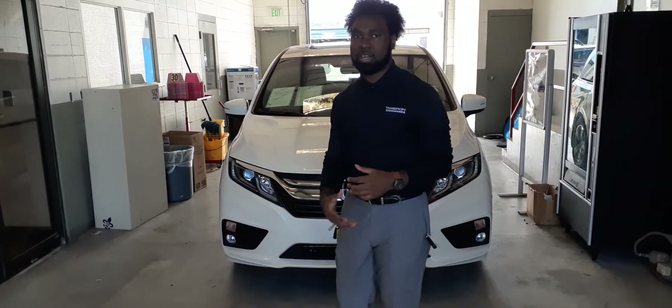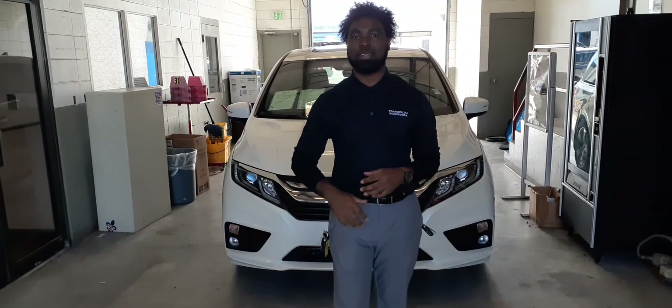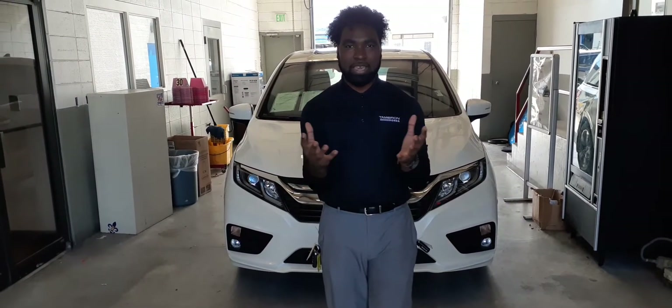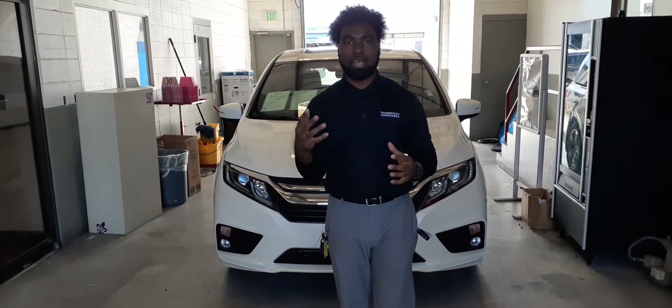Also, being in the condition that it's in, it has new parts on it, so it's basically like a light new vehicle. Just a lot of information about this vehicle to take in. I know you're still doing your research, so I want to make sure we give you all that information to kind of digest.